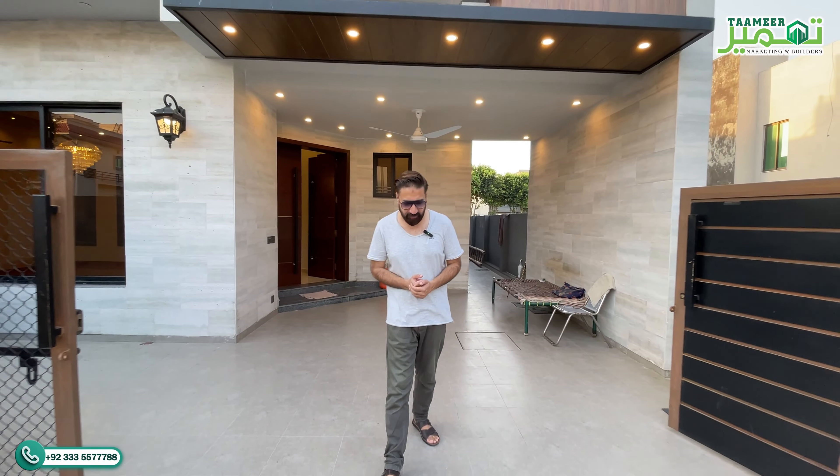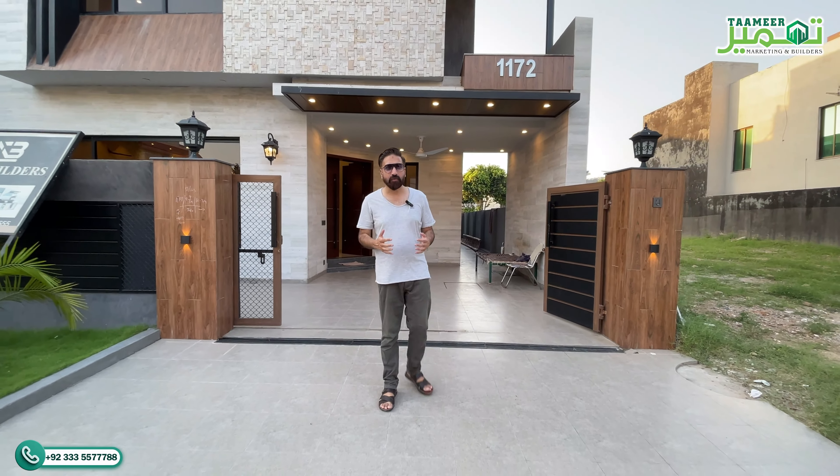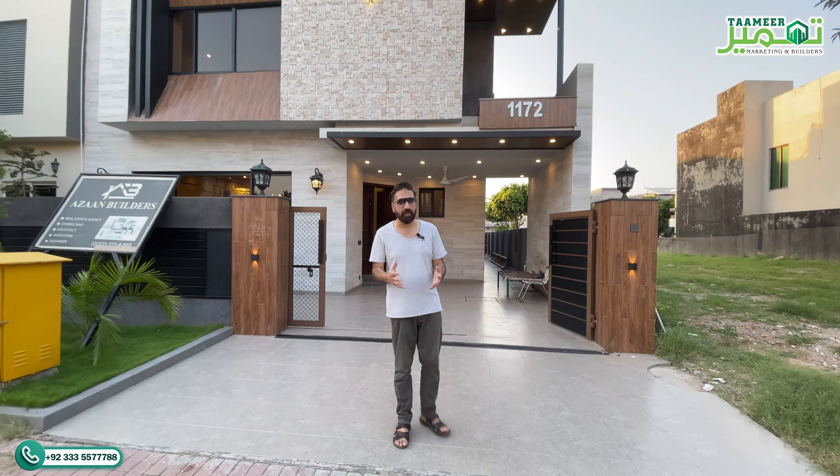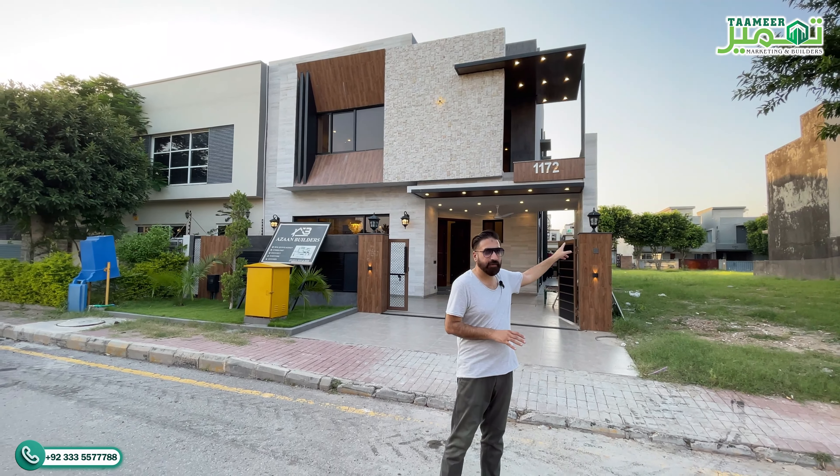How are you guys? Thank you for clicking on the video. My name is Malik Sohail and you can see my YouTube channel Tameer with Sohail. Today I am in a very prime location. Here DHA-4 is literally on the back side.